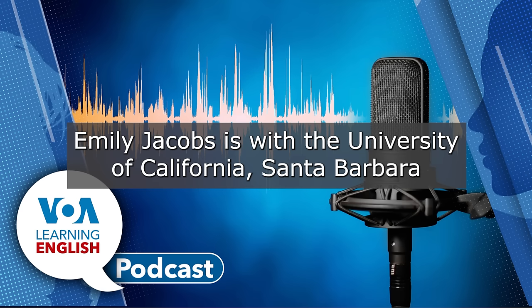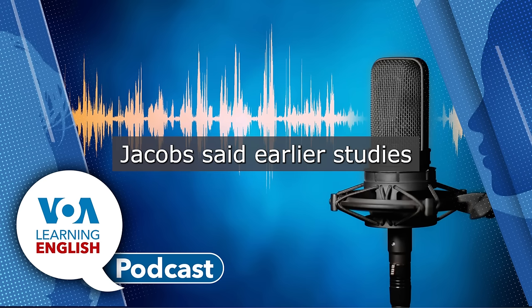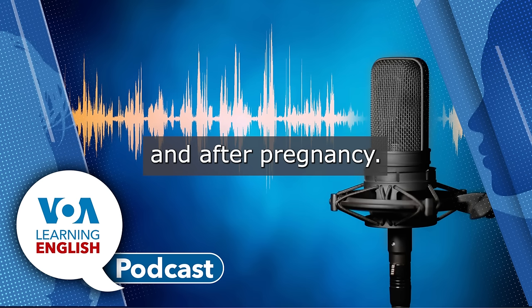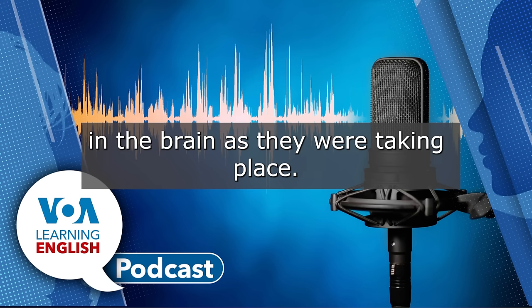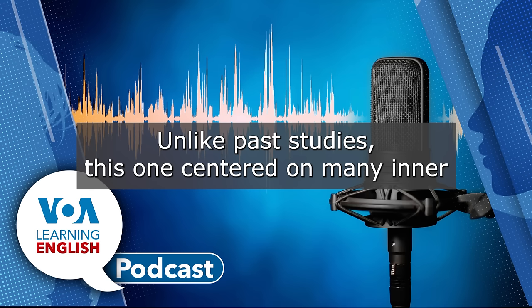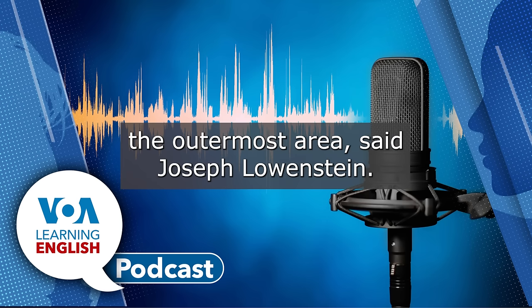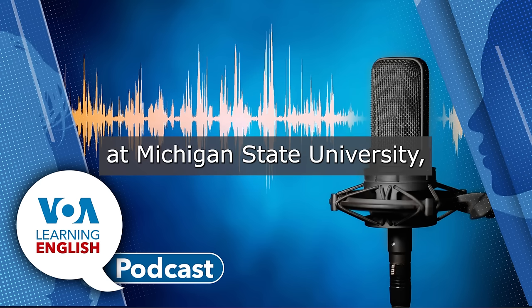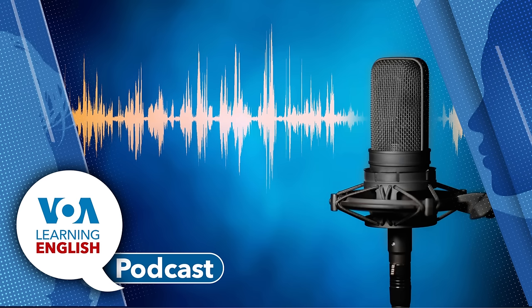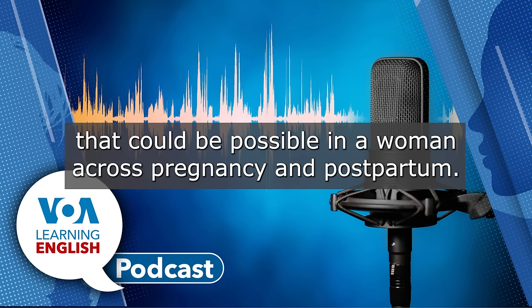Emily Jacobs is with the University of California, Santa Barbara, and was also a co-writer of the study. Jacobs said earlier studies had taken scans of the brain before and after pregnancy. But she said none had shown changes in the brain as they were taking place. Unlike past studies, this one centered on many inner areas of the brain, as well as the cerebral cortex, the outermost area, said Joseph Lonstein. He is a professor of neuroscience and psychology at Michigan State University and was not involved in the research. Lonstein said it is a good first step to understanding much more about whole brain changes that could be possible in a woman across pregnancy and postpartum.